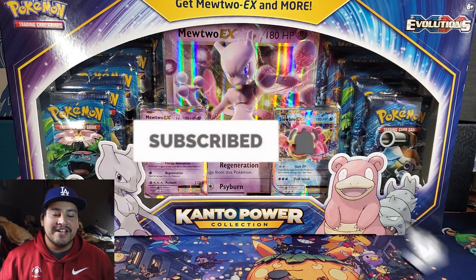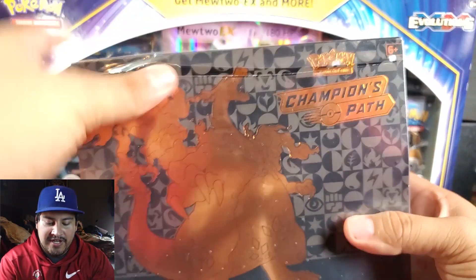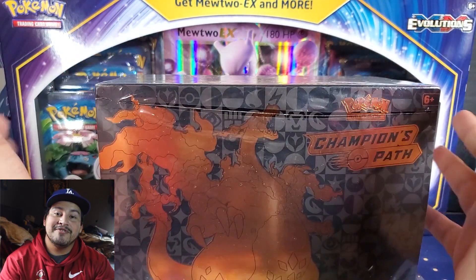Monday, Wednesday, Friday — if we hit 500 subscribers by the end of the month of November, I'm giving away an Elite Trainer Box of Champions Path. Not this one, because this one got opened up; it was a pre-order. So this one's going to be opened up on the channel soon.